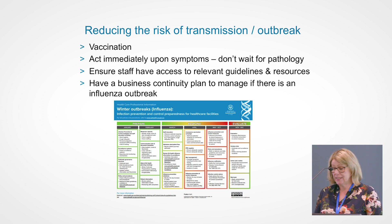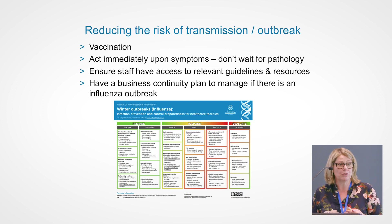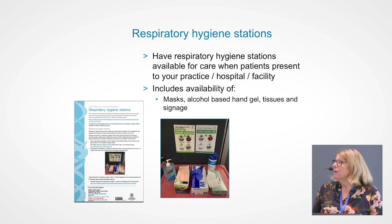Have a business continuity plan so that if you do end up managing an influenza outbreak, you're ready for it. On the SA Health website there's a really great flow chart known as the winter outbreaks influenza infection prevention and control preparedness for healthcare facilities. It talks about how to prepare, how to respond, and how to evaluate afterwards — which is really important because you might look at what occurred during the outbreak and think, what can we do better? Make sure you've got your respiratory hygiene stations set up at the entrance of your facility with signage to say: if you're unwell, pop on a mask, clean your hands, and tell someone.